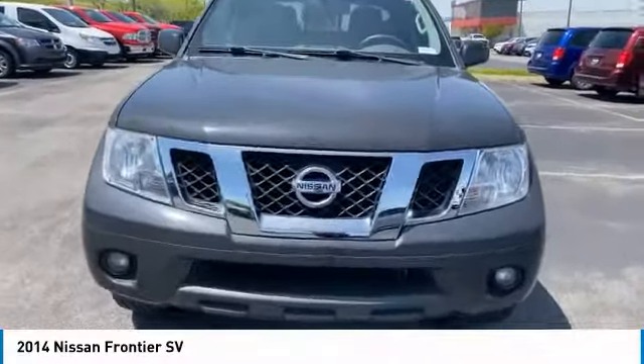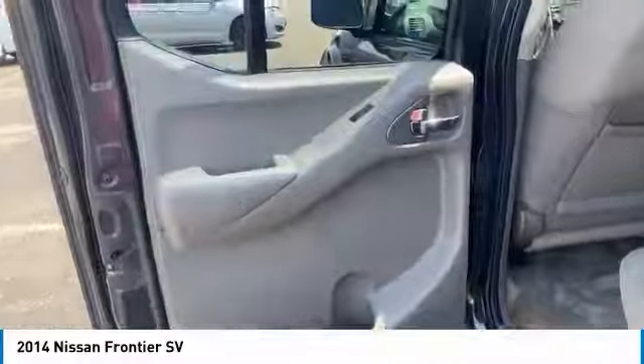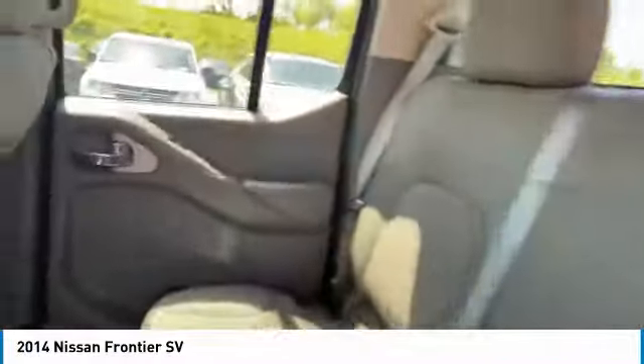Remote keyless entry, mirror memory, cruise control, child safety locks, power door locks, power windows, and power steering.